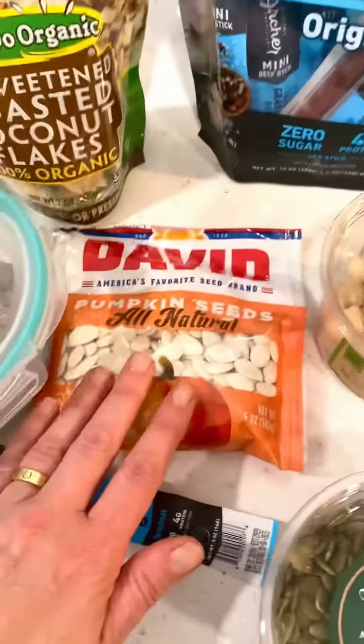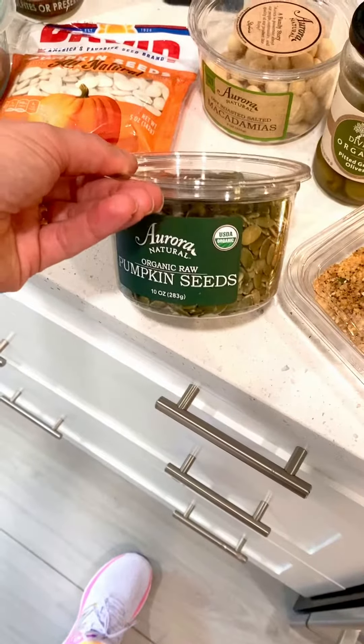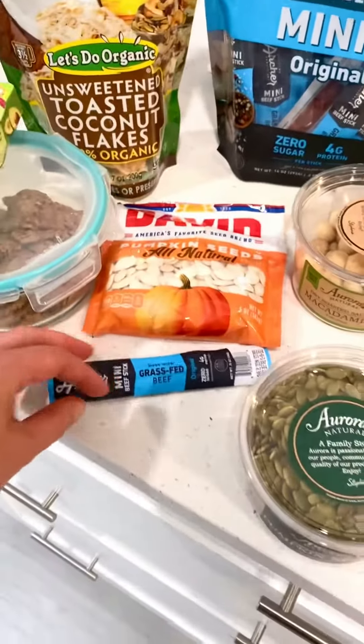I love pumpkin seeds — either the salty variety in the shell or the natural variety. I'd also go for a grass-fed beef stick; they're really handy to have in your handbag.